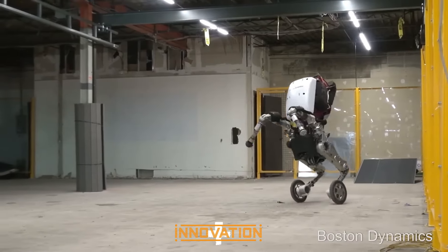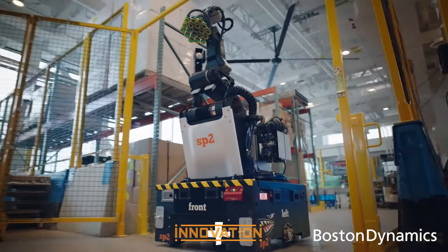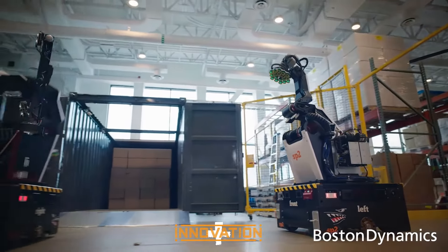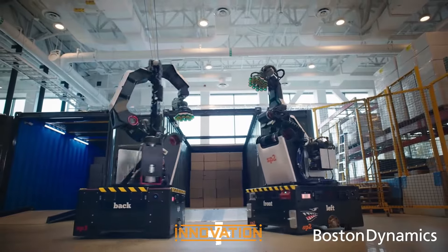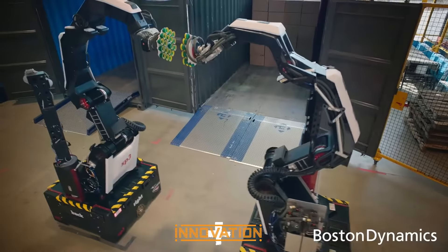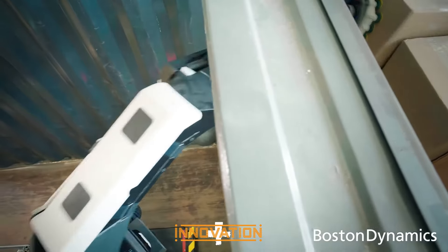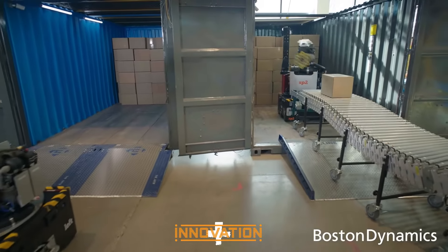Stretch, as the newest member of the Boston Dynamics robot family, is specifically designed for warehouse and logistics environments, capable of performing tasks previously requiring human intervention. With its powerful robotic arm and advanced vision system, Stretch can autonomously move boxes and aid in the packing process. Together, these robots, with their innovations in the logistics field, not only simplify work processes but also redefine standards for the future of the industry.